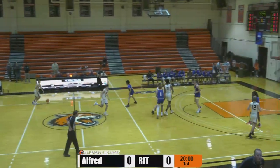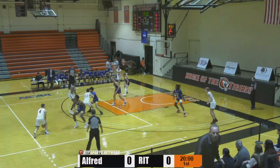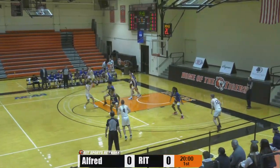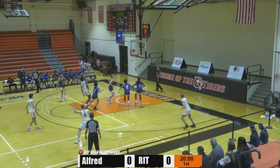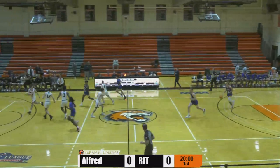RIT Tigers get the opening tip and bring the ball up the floor. First to handle for RIT is Brandon Weiss, the senior out of Jericho, New York. He deals that one off to Chase Dickens, gets it inside. Kenny Wilburn up for the first shot, doesn't go. Rebound pulled down by Cody Schneider.